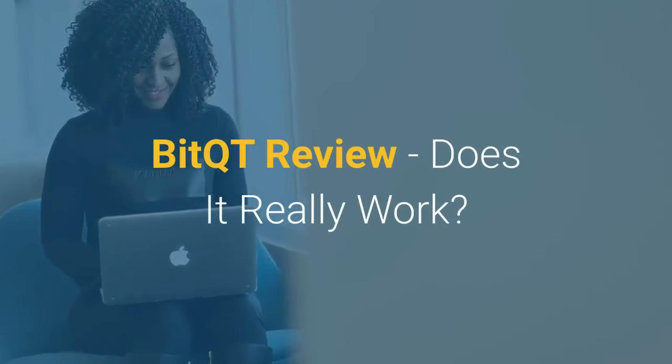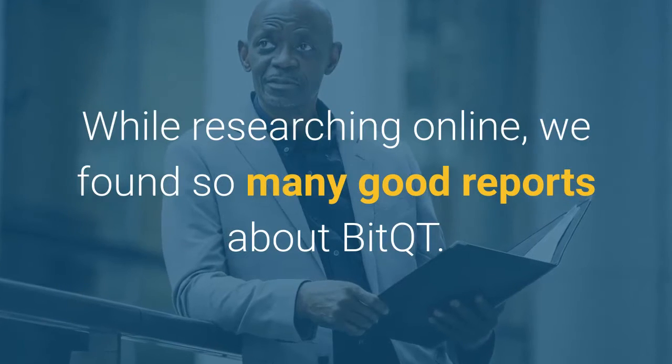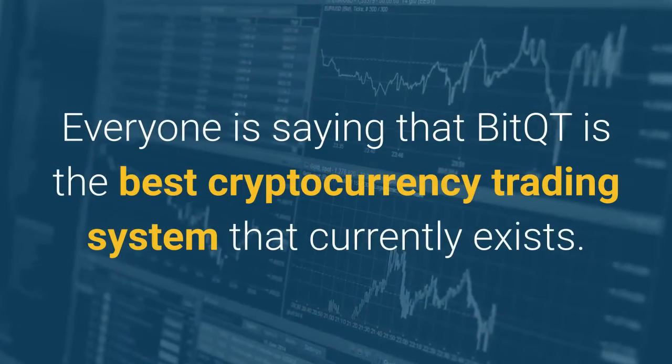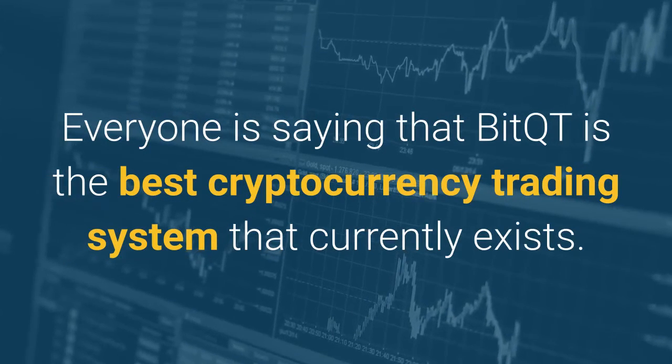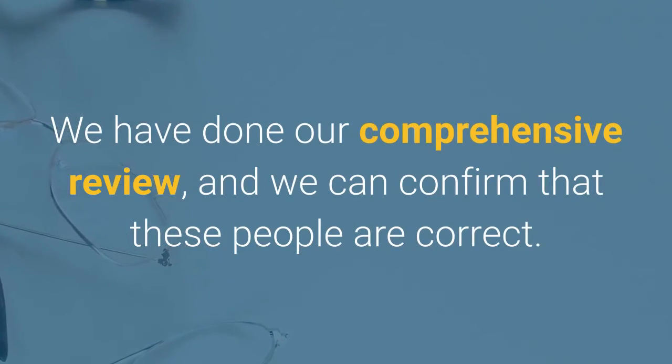BitQT review. Does it really work? While researching online, we found so many good reports about BitQT. Everyone is saying that BitQT is the best cryptocurrency trading system that currently exists. We have done our comprehensive review, and we can confirm that these people are correct.